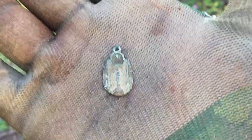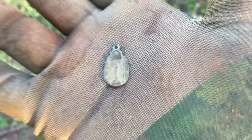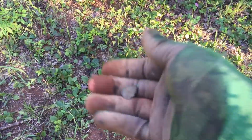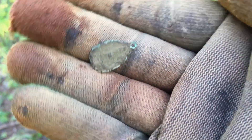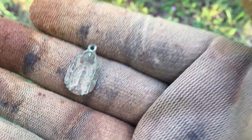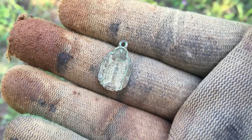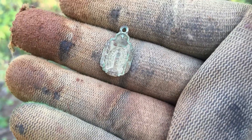There's something kind of interesting — a little religious pendant. It's pretty neat. All right, so that's cool. On to the next one.